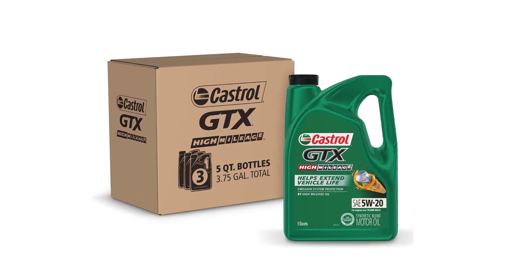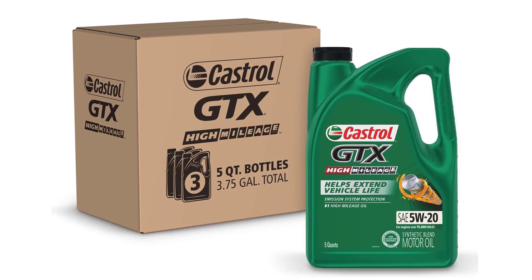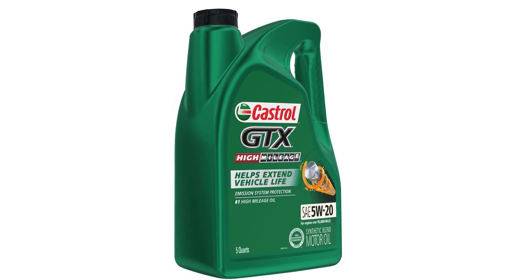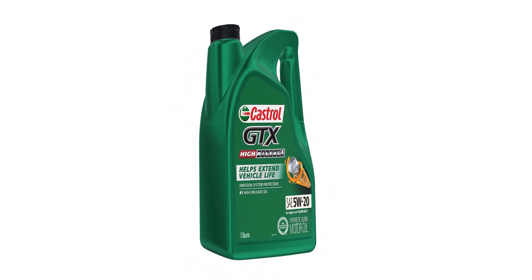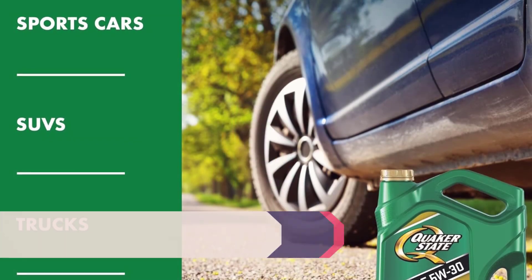This oil meets or exceeds industry specifications, making it suitable for use in a wide range of modern gasoline engines, including turbocharged and intercooled models. Whether you're commuting in stop-and-go traffic or cruising on the highway, Castrol GTX Magnatec 5W-30 offers reliable protection and performance for your vehicle.